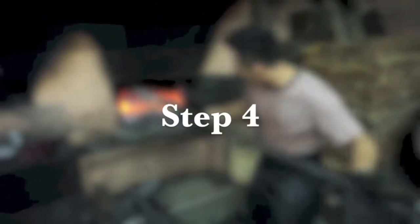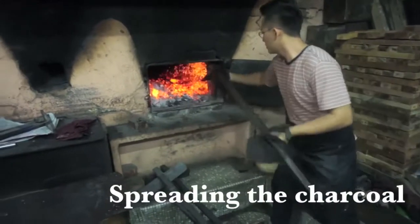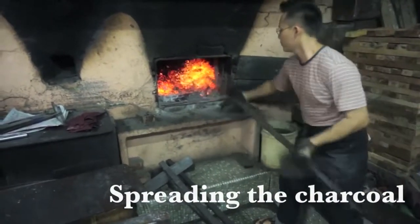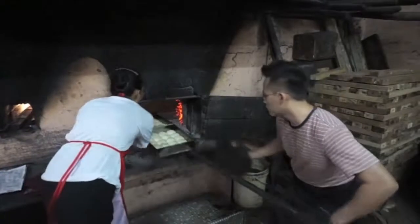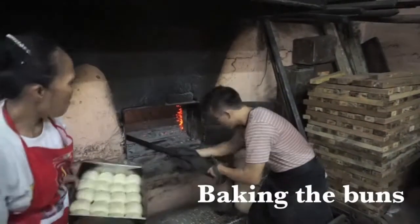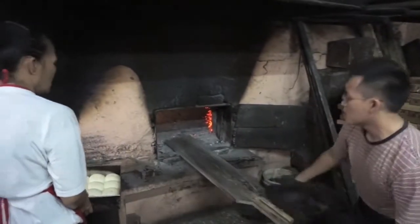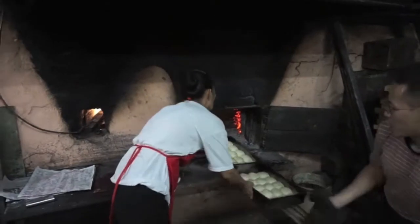After the buns are prepared for baking, James starts the painstaking process of moving the coal around to get an even heat in the oven. Once the oven reaches around 300 degrees Celsius, he starts to put the buns in. When the buns are ready and the oven decreases in temperature, he puts the banana cakes in, which usually bake at 180 degrees Celsius.